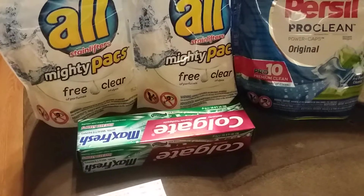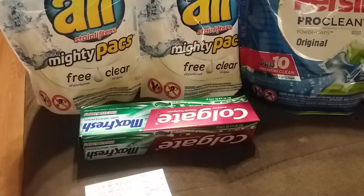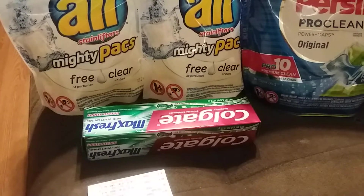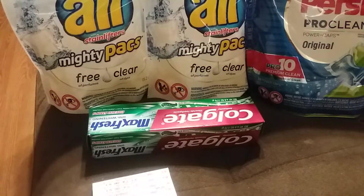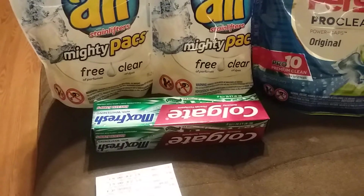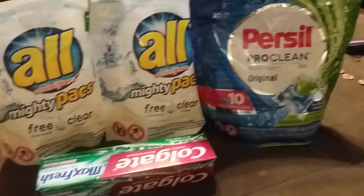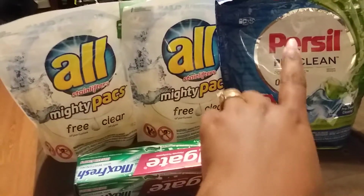Hey you guys, I'm coming at you with a CVS haul for this week, March 11th to the 17th. I went to CVS today and I wanted to get the detergent, but I had to change my deal around because they were out of the Purex — they only had the one that you see right here.